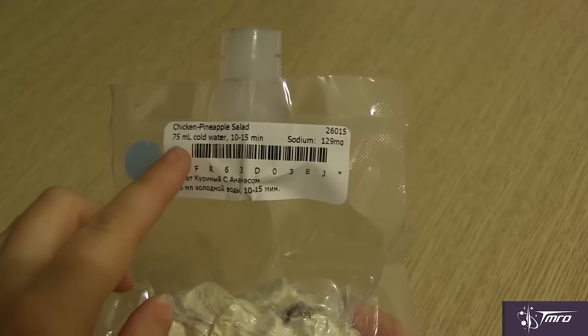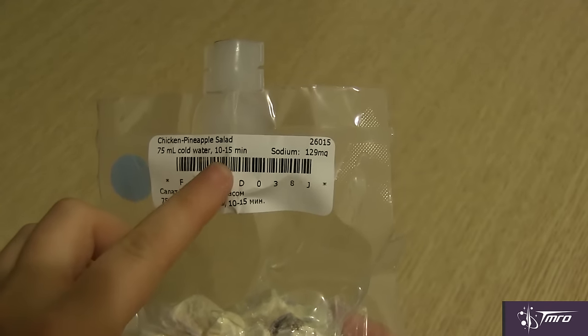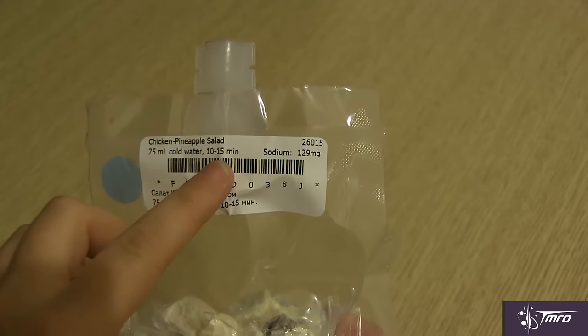Another way to keep food fresh is by dehydrating it — taking out as much water as possible. This stops microbes from growing in the food and reduces the weight, which is definitely a cost-saver in spaceflight. These foods are called rehydratable foods, like this chicken and pineapple salad here. There are also instructions on how much water to add and how long it will take before the food is ready to eat.